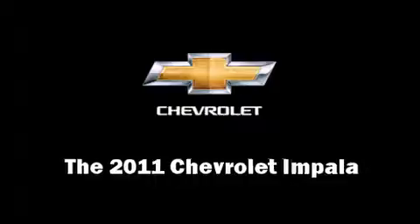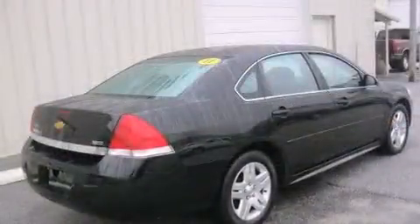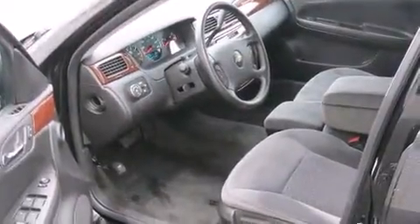The 2011 Chevrolet Impala, with just over 15,000 miles on the odometer. This four-door sedan prioritizes comfort, safety, and convenience. It features a front-wheel drive platform, an automatic transmission, and a 3.5 liter six-cylinder engine.